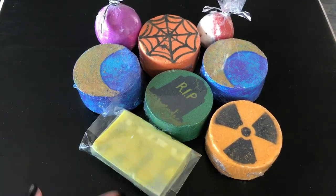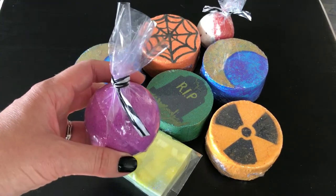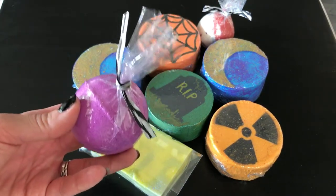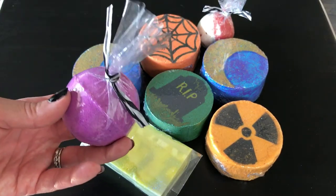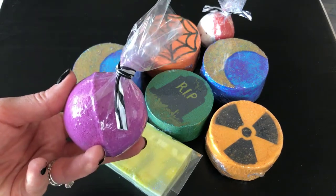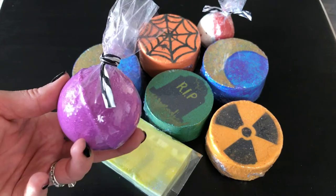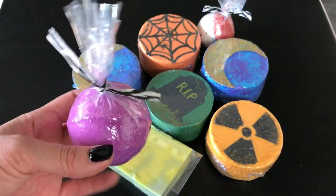I think this is the Bitchcraft bath bomb, but I'm not exactly sure — when I went and picked these up and saw her shop, she had so many different ones. I think this might actually be the Pink Punch and Melons. Either way, this smells really sweet and it's very bright pink in the bath, which is a really pretty color.